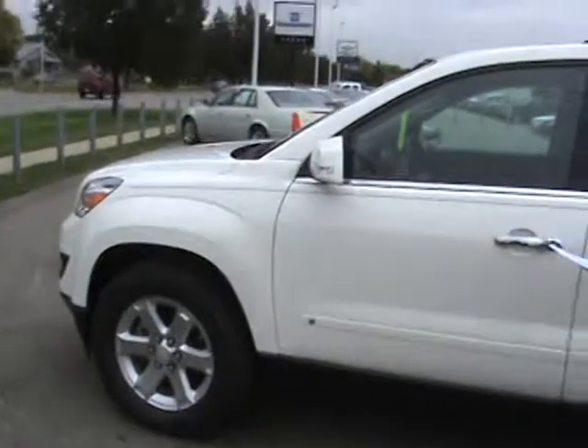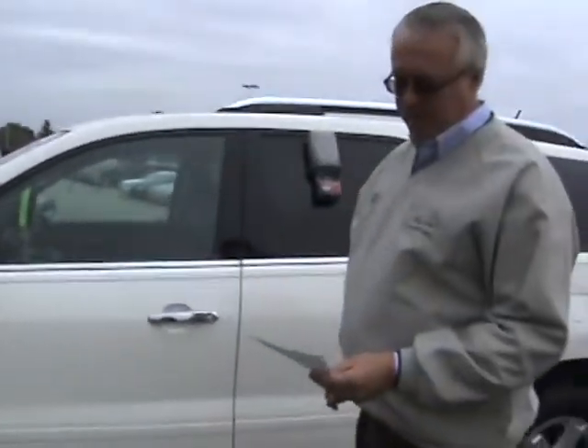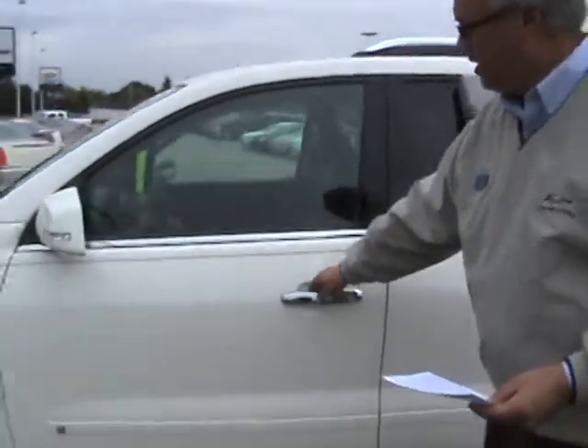Warranty goes out until February of 2011 or 48,000 miles. Let's take a look at the inside.